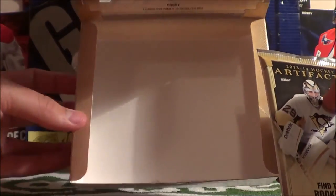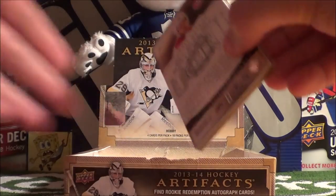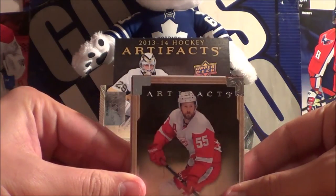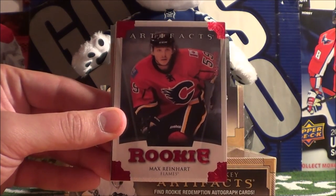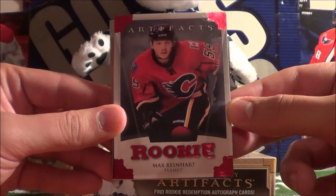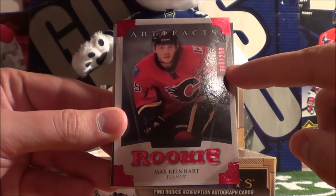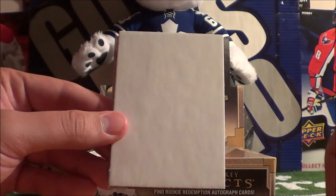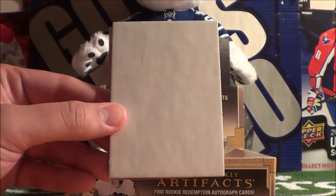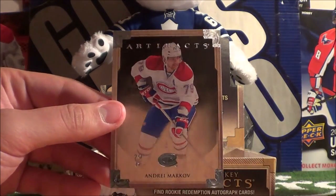Alright, last pack — box is empty. Let's hope for something crazy. The pack kicks off with Nicholas Kronwall. Another rookie card — this one is Max Reinhart of the Calgary Flames, numbered to 299, this is number 66 of 299. And then we got some Game Center Live, a decoy, James Neal, and Andre Markov.